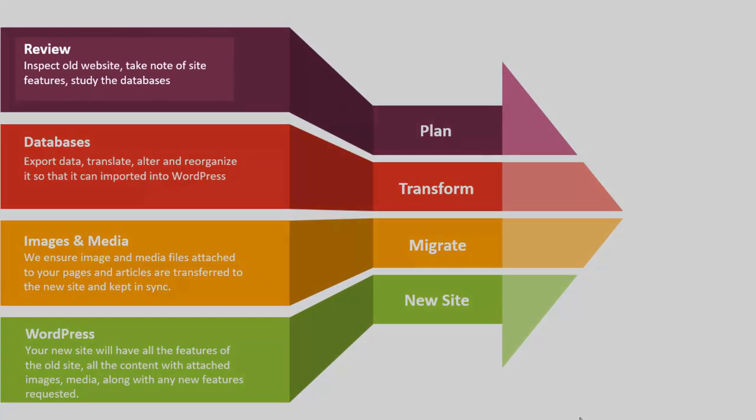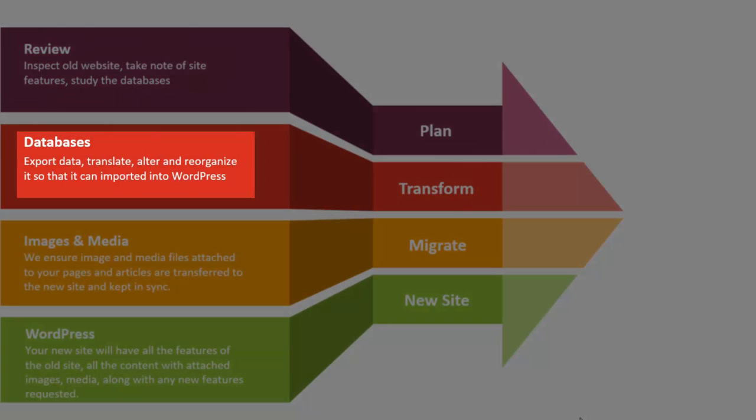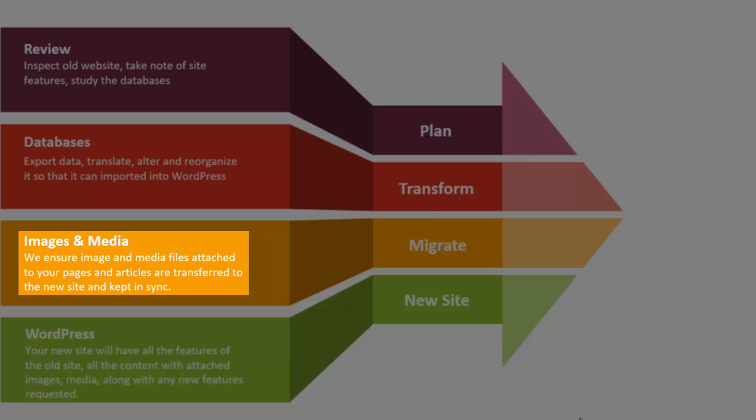The way our process works is first we review the old site, taking note of the features that it has and that will need to be duplicated on the WordPress site. We inspect the database if there is one, and from there we can give you an accurate estimate and proposal. Homegrown databases can be unique in design and organization and do present a challenge, but we are experts in databases and we've seen it all. We can export data from just about any database and transform it so that it can be successfully imported into WordPress. We ensure image and media files attached to your pages and articles are transferred to the new site and kept in sync.